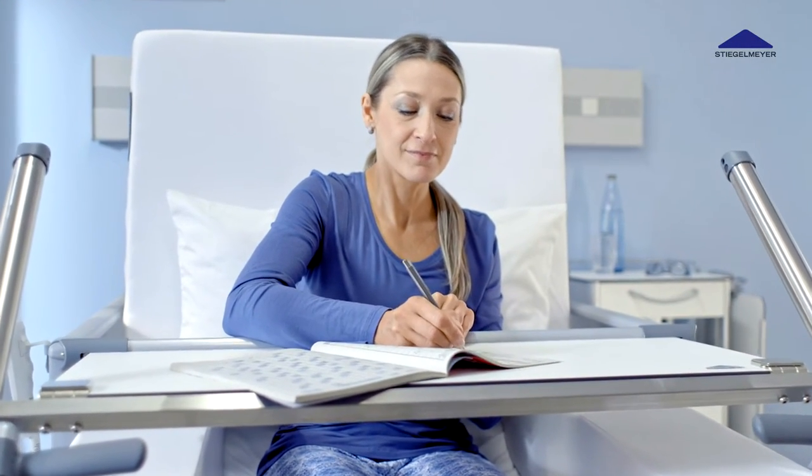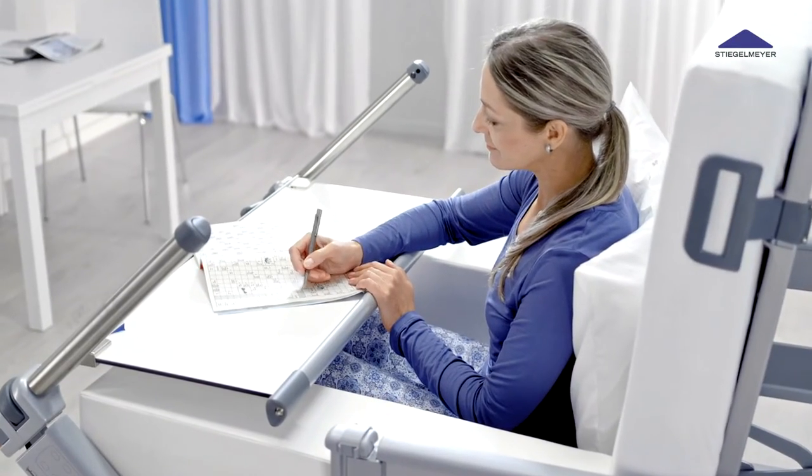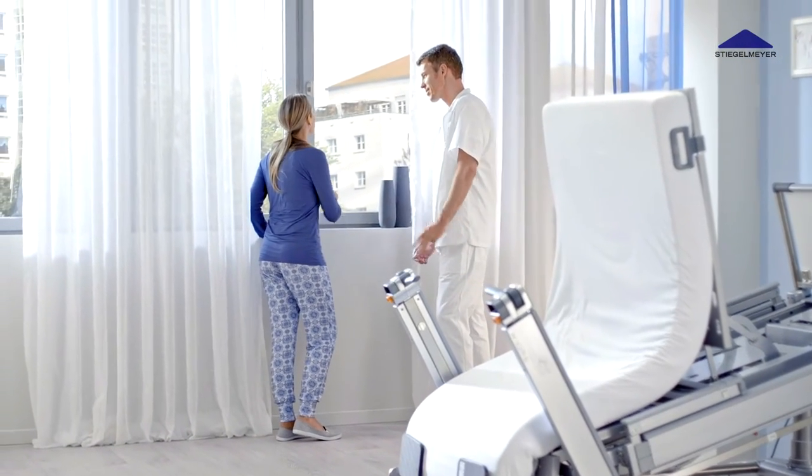The Mobilization Bed Vertica Clinic helps patients to move gently and painlessly into an upright sitting position and then to take the first steps. This promotes the recovery process significantly.